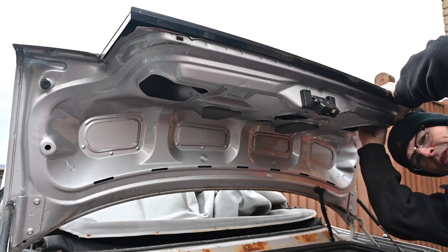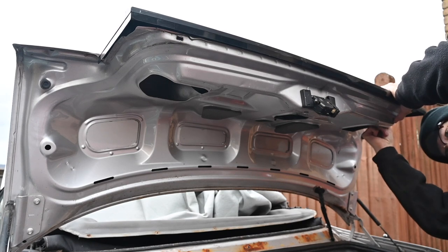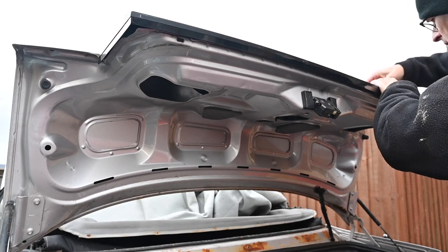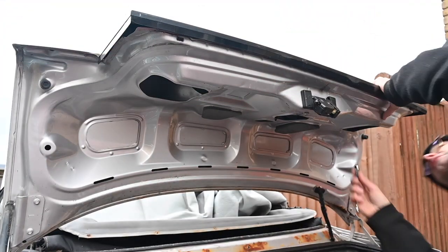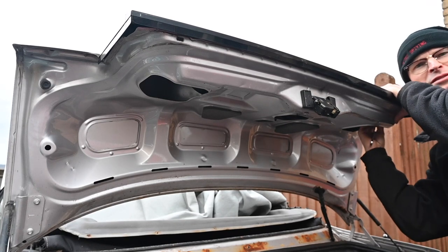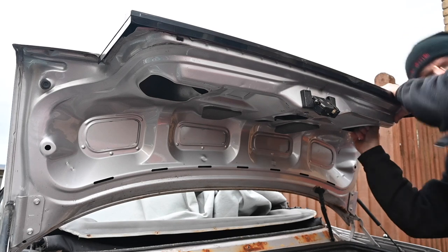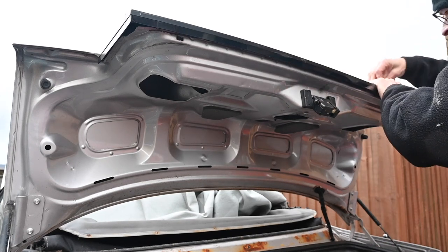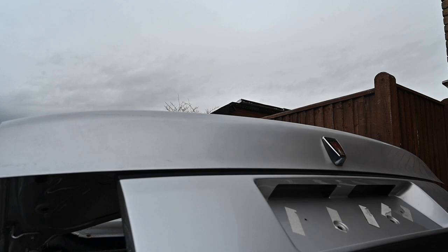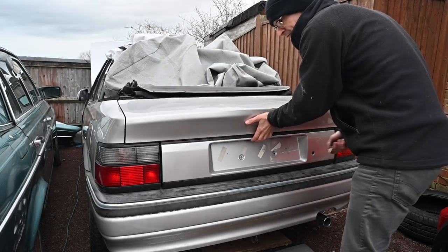I've just realised I've made an error bringing a spanner out rather than a socket, because you can't get a spanner in there very easily. I might just about get away with it though. Let's see if that works — can I get the key in far enough now? I definitely need a socket, this is way too tight. Now that's tightened in — can I use the key? Yes, I can! The key works.